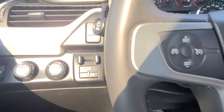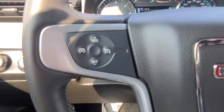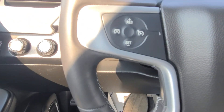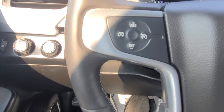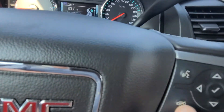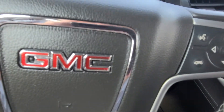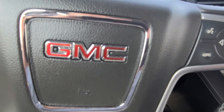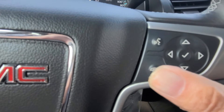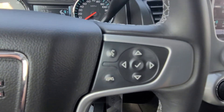It's just to get you extremely nice mileage. These are your controls for your cruise control right here. Those two buttons control your Bluetooth and your mute — press it and you'll hear the radio, and press it again to mute the radio.